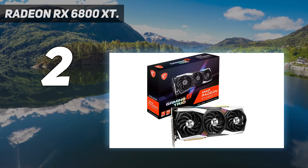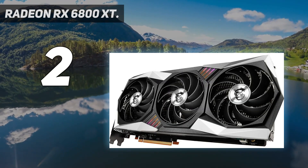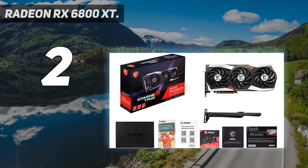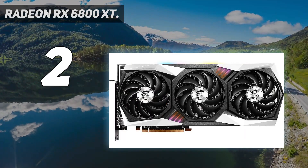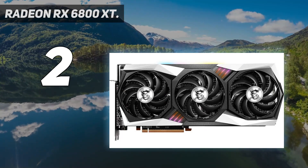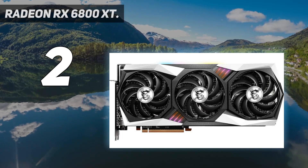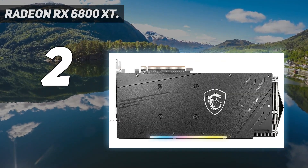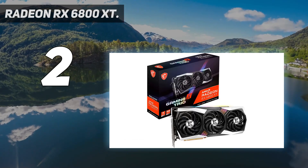The RX 6800 XT provides a massive boost in performance and features relative to the previous generation RX 5700 XT. Clock speeds reach the 3GHz range depending on the card model — the highest clocks we've ever seen from a reference GPU by about 300 MHz. AMD did all this without substantially increasing power requirements; the RX 6800 XT has a 300W TDP, slightly lower than the RTX 3080's 320W TDP.